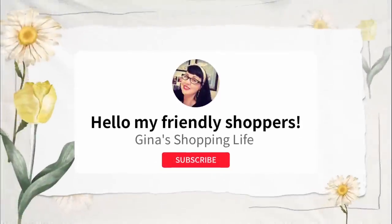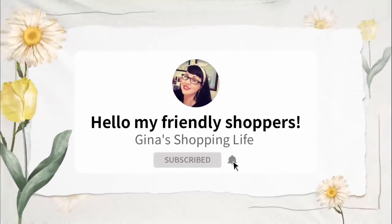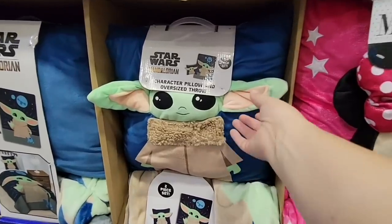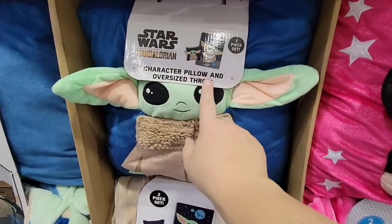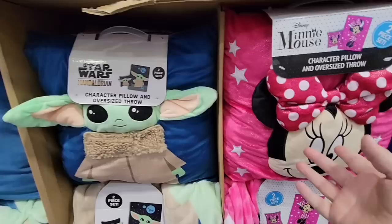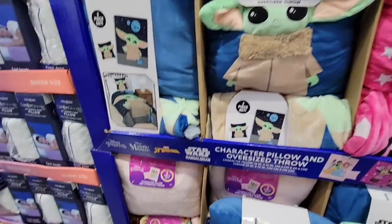Hello, my friendly shoppers, this is Gina, this is my shopping life. I hope your weekend is going well. I was expecting to be filming a hot buys video, but the hot buys are not happening right now. What is happening is a lot of new arrivals, so let's get started — we are back at Costco.